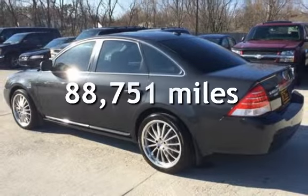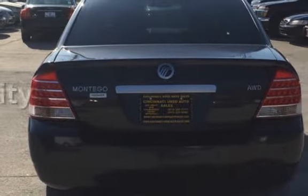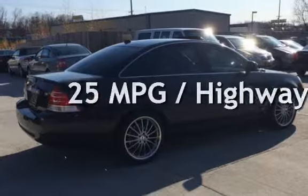This Mercury has less than 89,000 miles on the odometer. Estimated fuel economy for this vehicle is 19 miles per gallon in the city, and 25 miles per gallon on the highway.